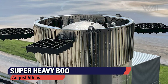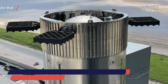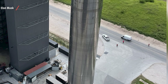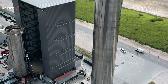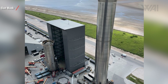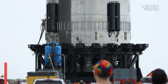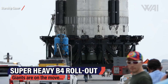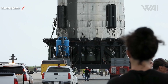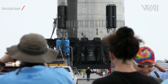Then came the rollout — August 5th, as predicted. SpaceX used their special SPMT, or self-propelled modular transporter, for the task. Look at the size of the people to get a feel for the height: this booster is 69 meters tall. A Falcon 9 with a Dragon capsule on top peaks at 63.3 meters. So this booster alone is taller than most other rockets.